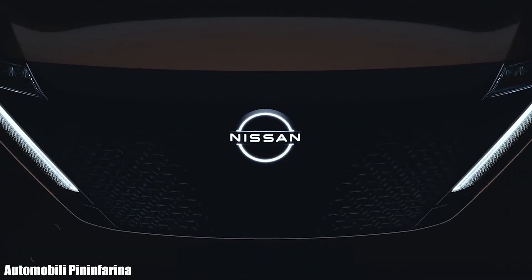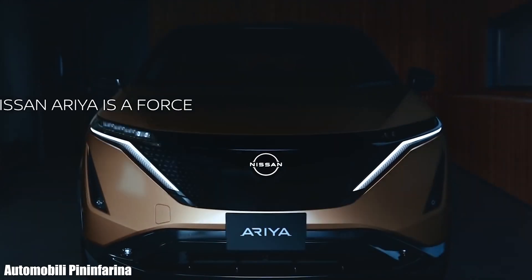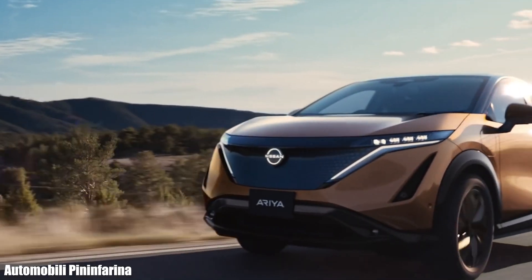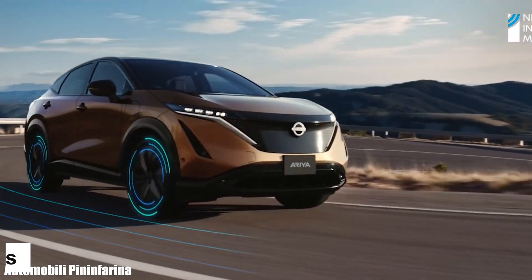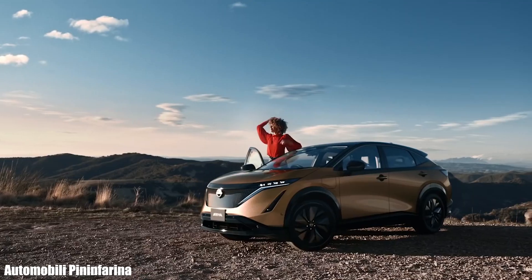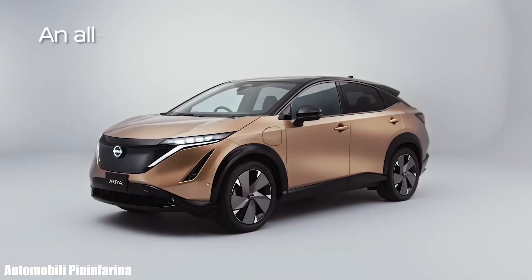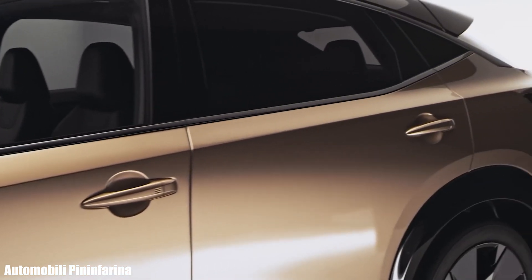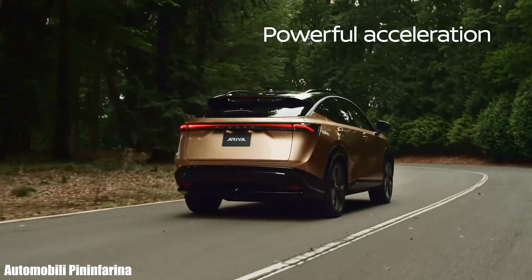Nissan continues into electric vehicle production with the Ariya SUV, offering front and all-wheel drive configurations with two battery packs of 63 kWh and an optional 87 kWh. The all-wheel drive version accelerates from 0 to 60 miles per hour in 5 seconds. The Ariya features dual 12.3-inch screens for the digital gauge cluster and infotainment, along with safety features like automated emergency braking with pedestrian detection, semi-autonomous driving mode, and lane departure warning. Its body structure gives it an exquisite and sporty look.